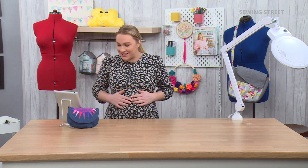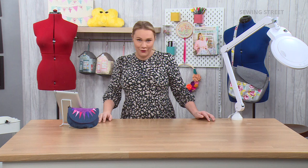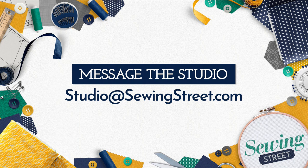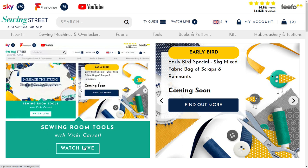It's because I'm stood up today — the bump has potentially suddenly got a lot bigger. Morning Susie Duncan, looking forward to the shows. If you want to get involved, you can either send in your messages live on our Facebook chat, which is Sewing Street TV, or send in photographs of your makes to studioatsewingstreet.com. Or you can get in touch via the website. If you click on 'watch live', on the right-hand side there's a message-to-the-studio box. Have you seen the early bird? Coming soon — really soon!